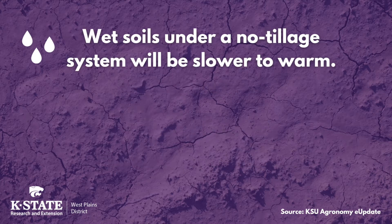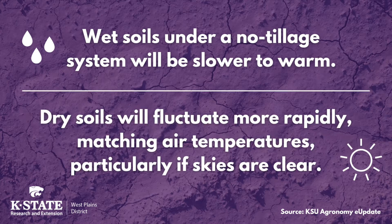We also know that wet soils under a no-tillage system will be slower to warm, and dry soils will fluctuate more rapidly — they generally match the air temperature, particularly if the skies are clear that day.